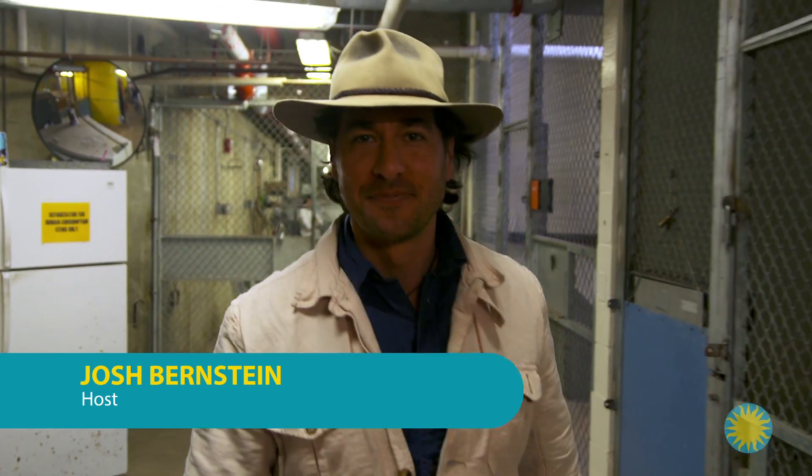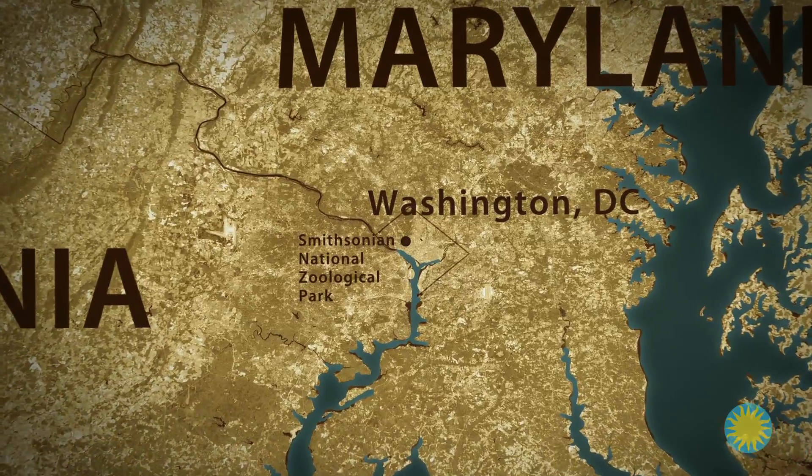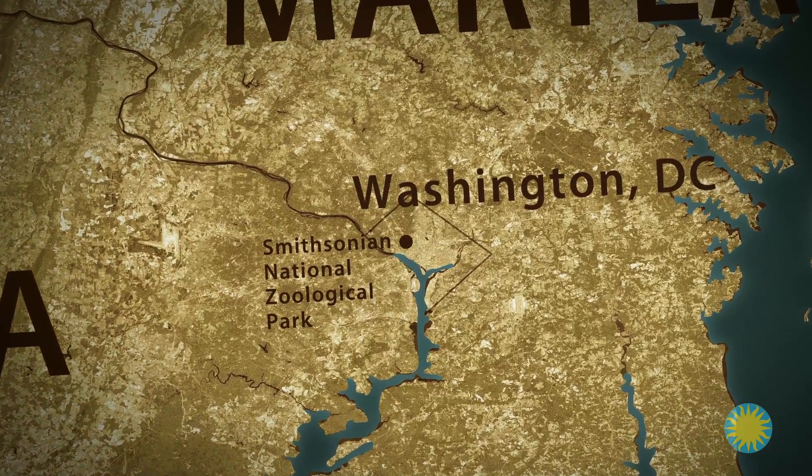Hey, Josh Bernstein here. I'm behind the scenes at the National Zoo — the Smithsonian National Zoological Park in northwest Washington, D.C. — home to 2,000 animals, including a pride of nine African lions.